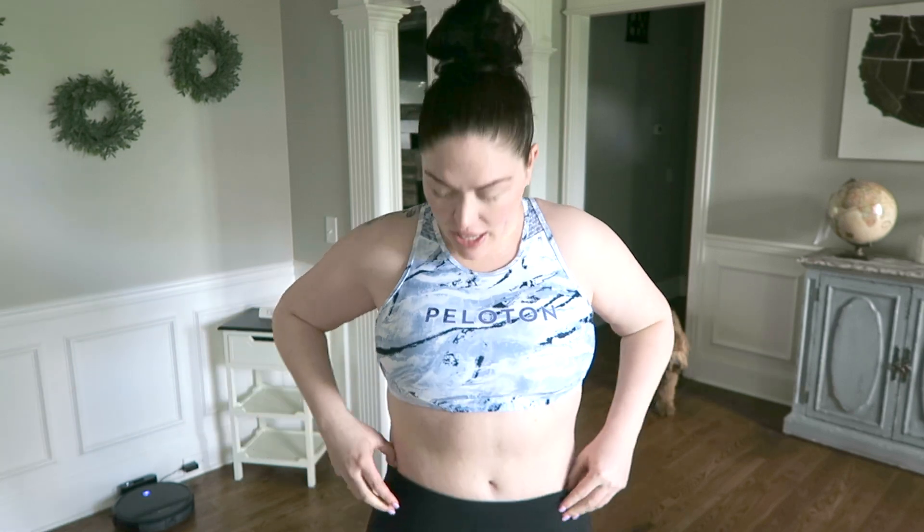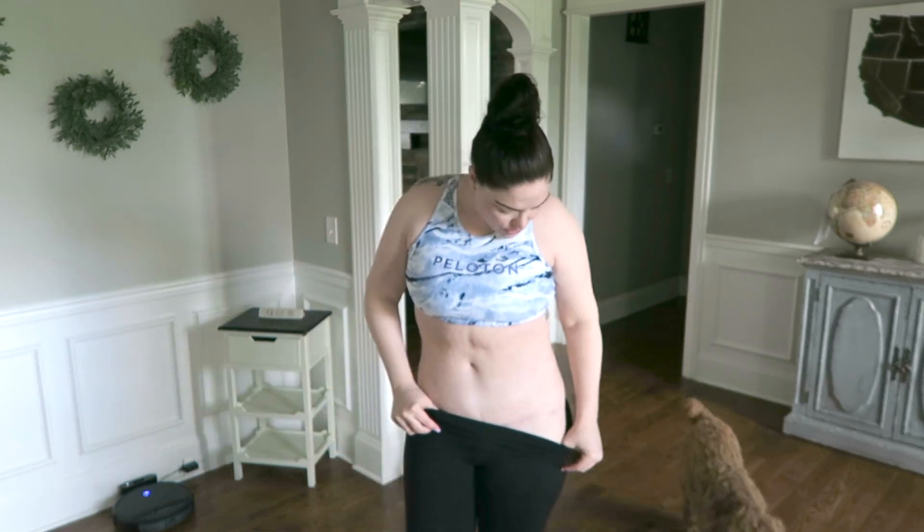I had a nice shape prior to the mommy makeover, but I feel like it's even better now, which is great. My boobs are great. My scars — I don't know if you can see them — they are still fading, both up here and down here.